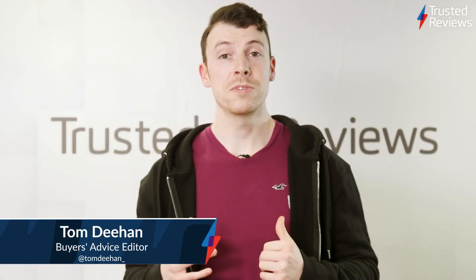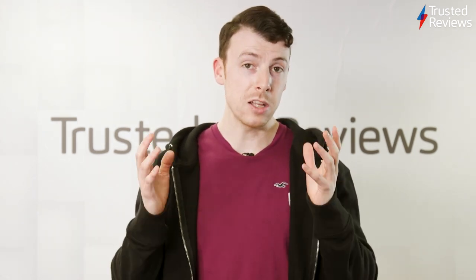Hello and welcome. I'm Tom Deehan and you're watching the latest episode of Trusted Recommends, the weekly show where we take a look back at the top-scoring products from the last seven days. We've got a ton of different products, from iPads to smartwatches and even an electric bike, so let's dive in.